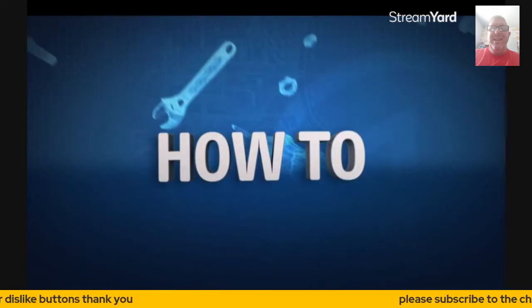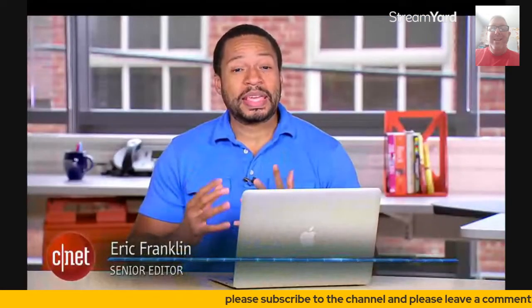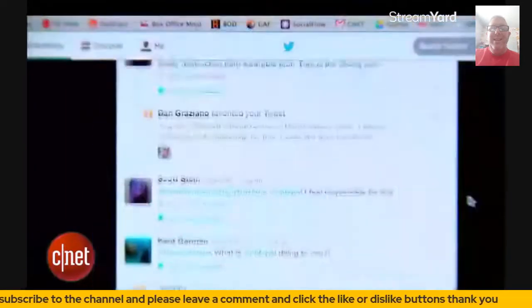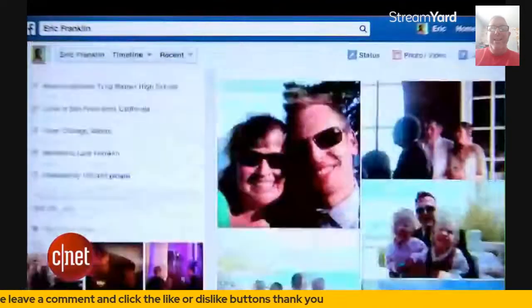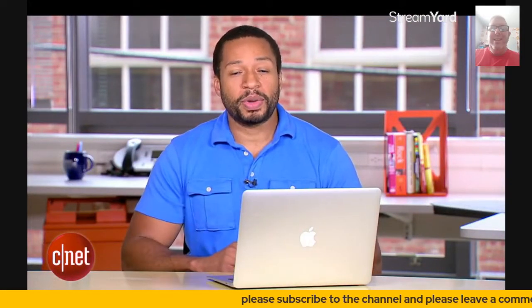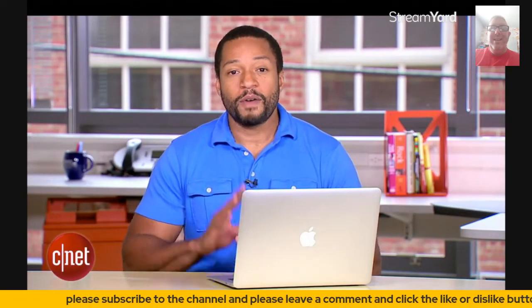Even if you've never set foot on the internet — and I realize that's a weird way to begin a video, you're probably watching on the web — your information is probably out there, and by out there I mean available to the public. If that concept makes you nervous or concerns you in any way, then it probably should, because you never really know who has access to your information or how they're going to use it. There's no reason to panic though. I'm going to show you five ways to remove at least some of your information off of the internet.